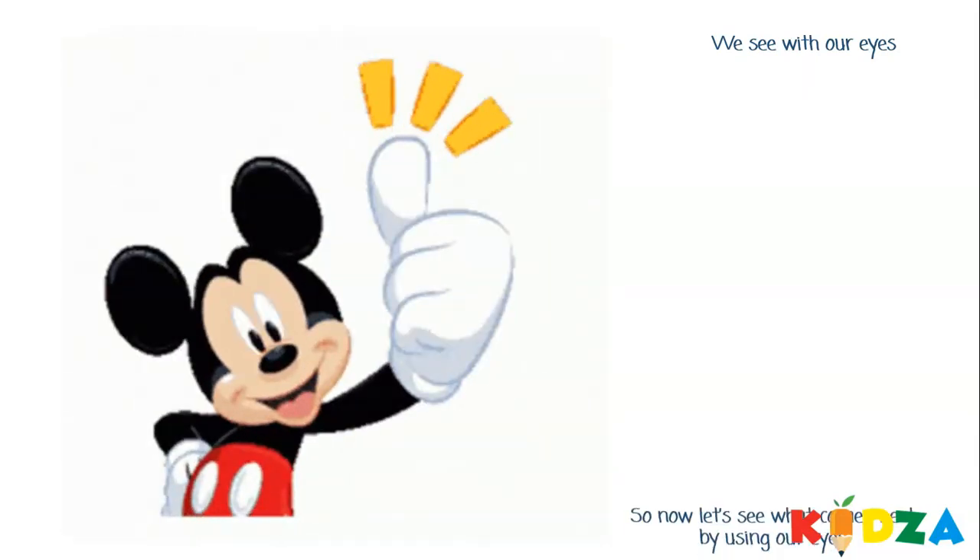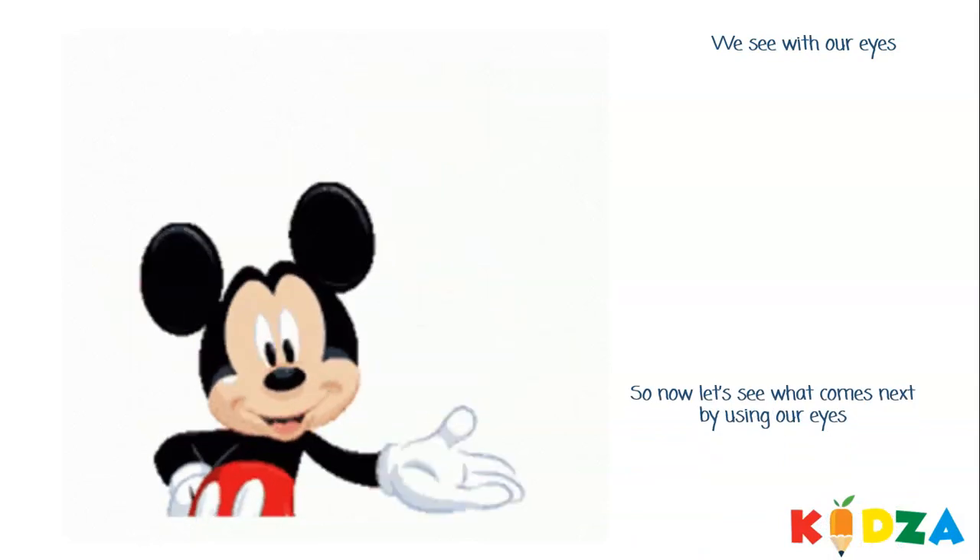Great job! So now let's see what comes next by using our eyes.